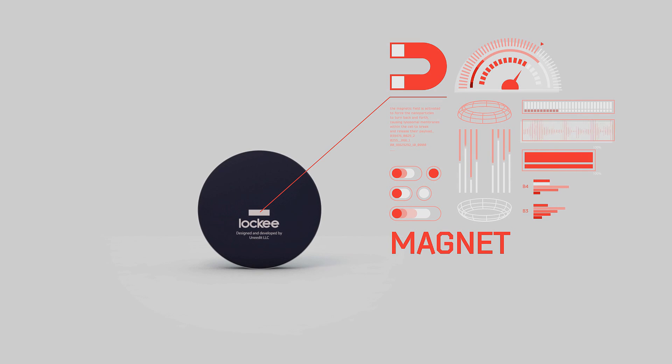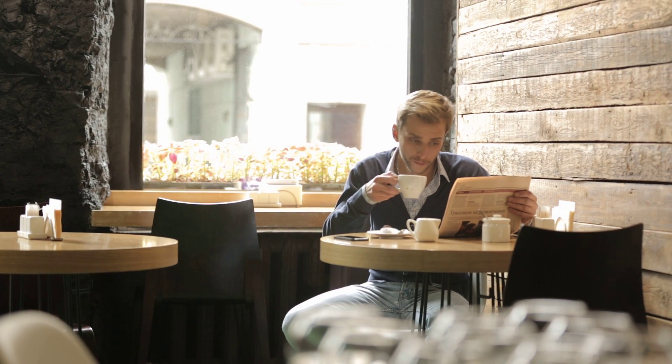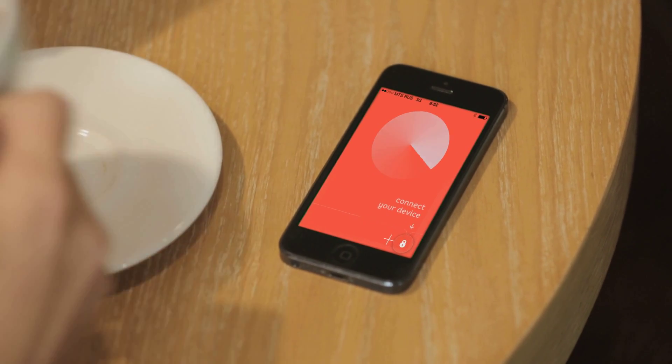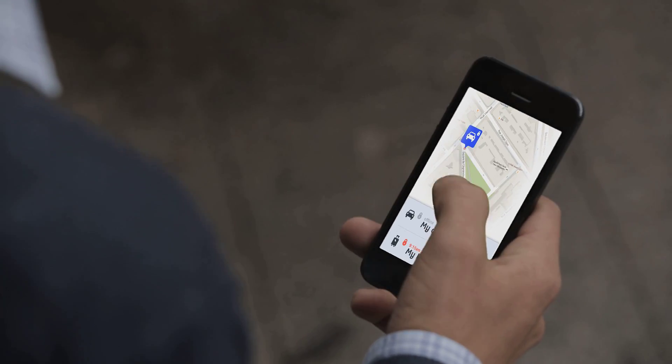The Locky is equipped with the Locky Auto Special Magnet, so you can install it anywhere in your car and track its location at all times. If your car starts to move, the Locky will alert you via your smartphone and allow you to track the exact location of your vehicle, so you can easily find it.